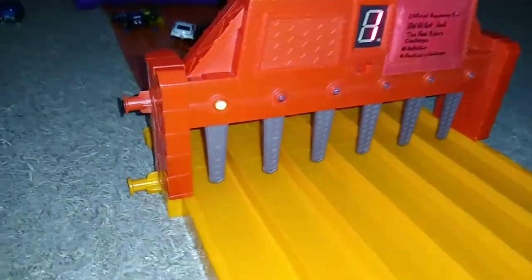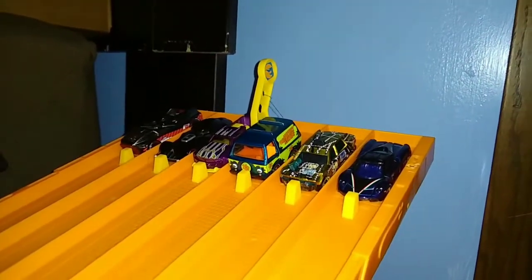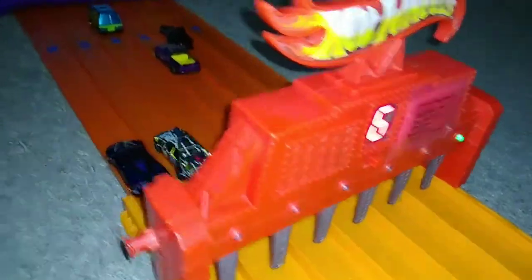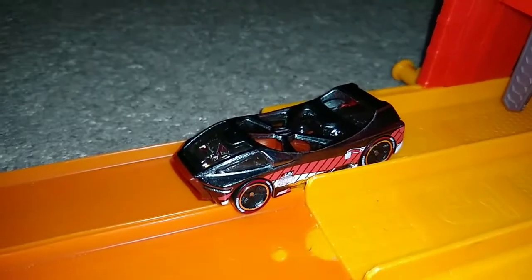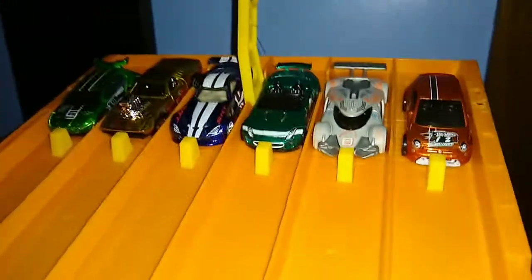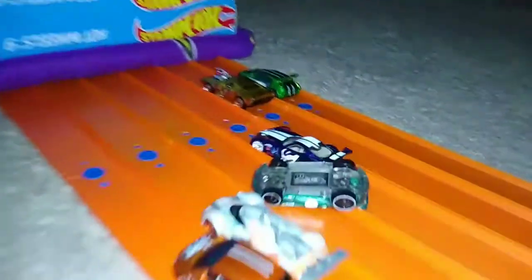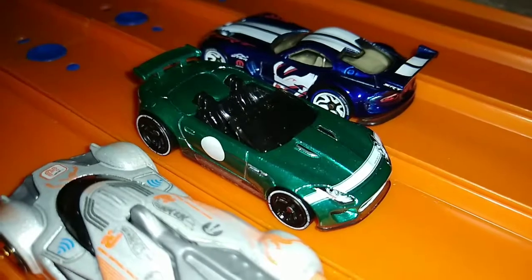Winner lane one — HW50. Next race. Winner lane six — it goes to Night Burner. Next matchup: winner lane three — it goes to the '15 Jaguar F-Type Project 7.